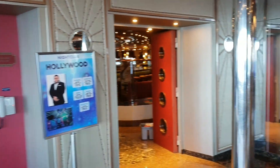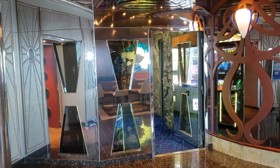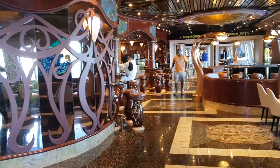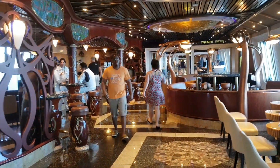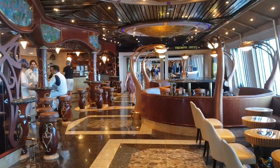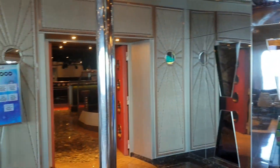We'll swing around so you get an idea of the space. You can then see the Tokyo Underground Arcade and then the rest of the promenade deck, which includes the coffee shop there on the left and in the distance there's the casino area. So let's swing around and head on into the Hollywood Nightclub.